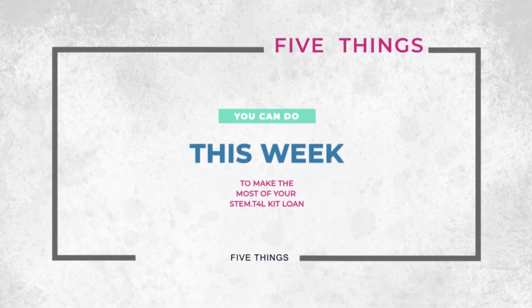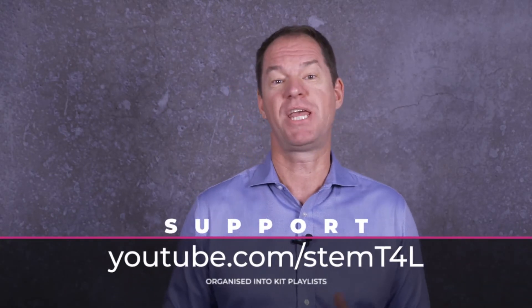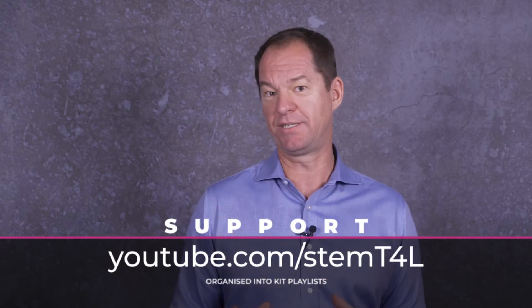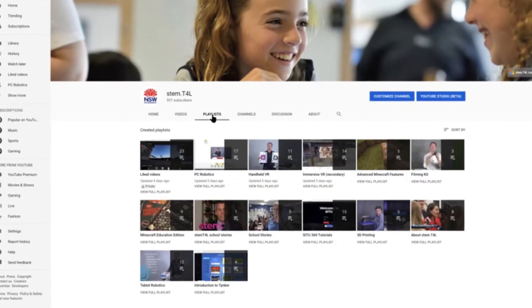Now that you've booked your STEM T4L kit, let me give you five things you can do this week so your school makes the most out of the kit. Number one: head to youtube.com/stemT4L and look at all the how-to videos for your particular kit. They're arranged by playlists, and we've done this because we know that technology can be intimidating, so we've made it step-by-step and really easy for any teacher to follow along with.